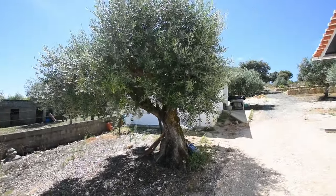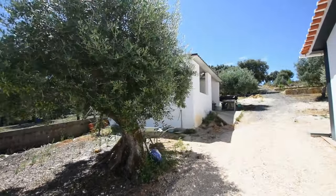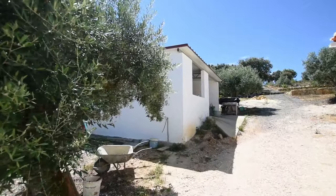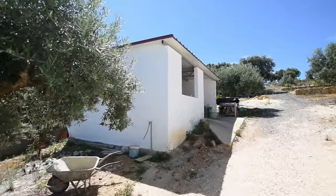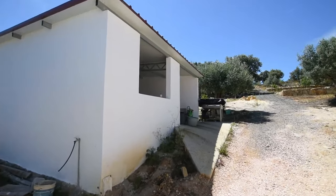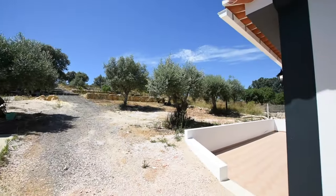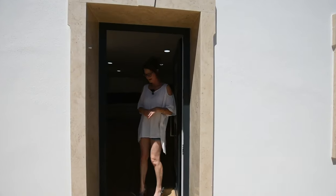There's a shed here on the side which we'll go into in a little while. The owner's happily sitting in there at the moment. Let's just go into the house.